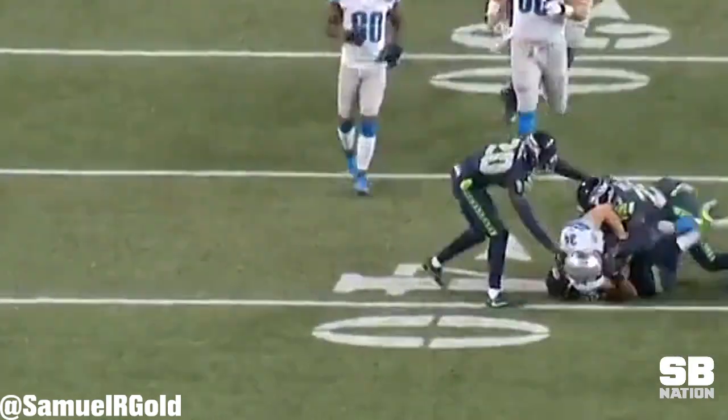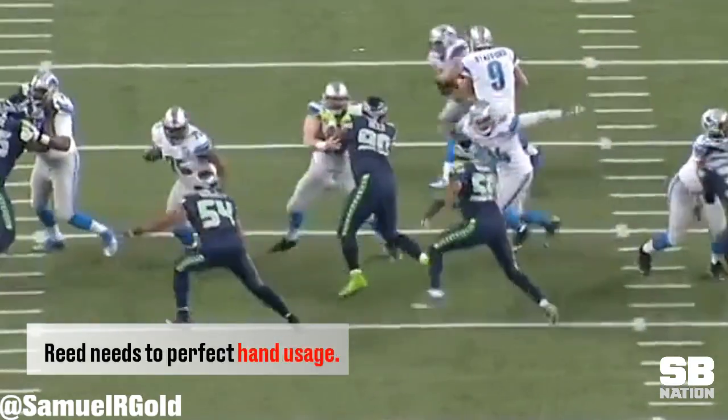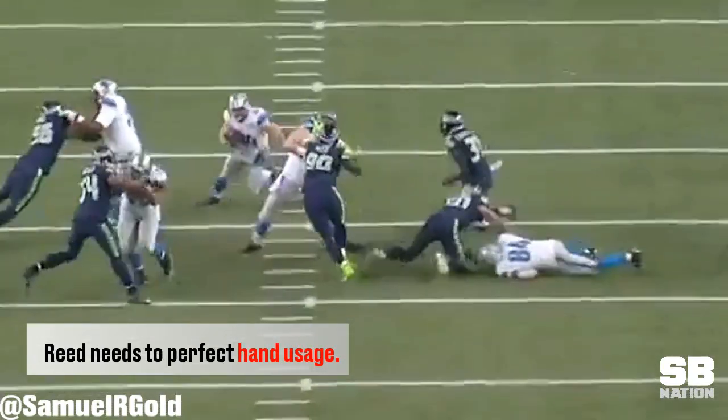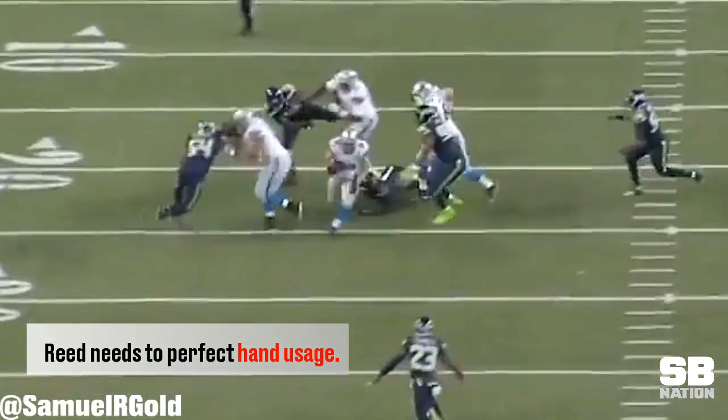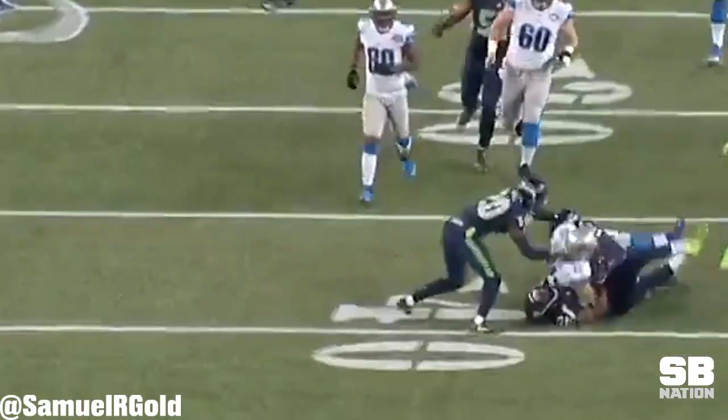In general, Reed is really good at anchoring against plays that directly come towards him. He does a great job of holding his ground and forcing the running back away from his gap. Once he perfects his hand usage and gets his feet and shoulders moving laterally, he'll become the elite run stuffer he was in college.